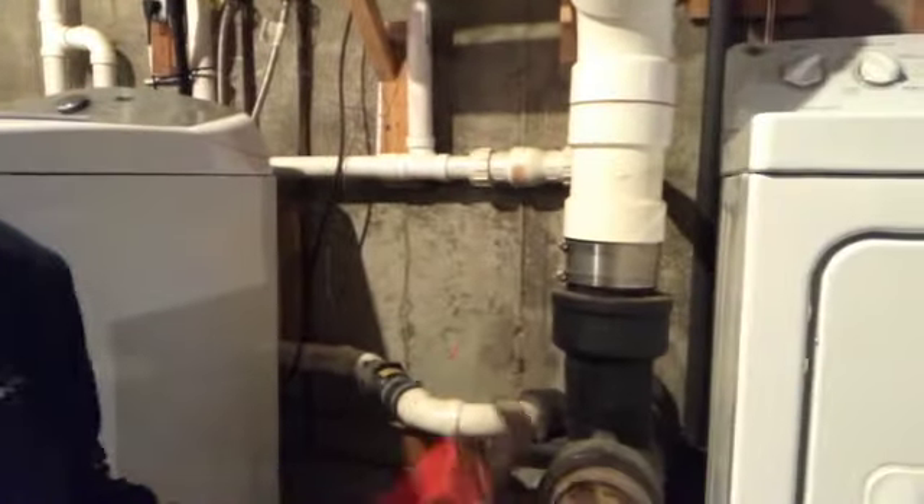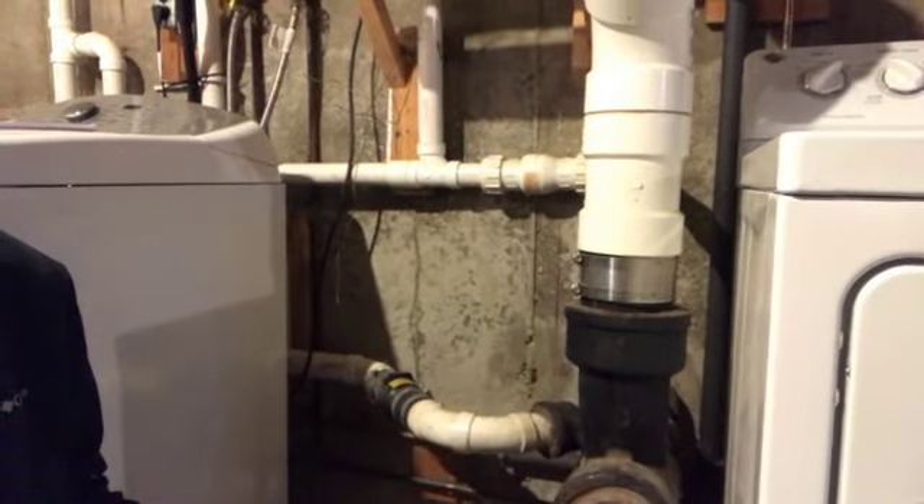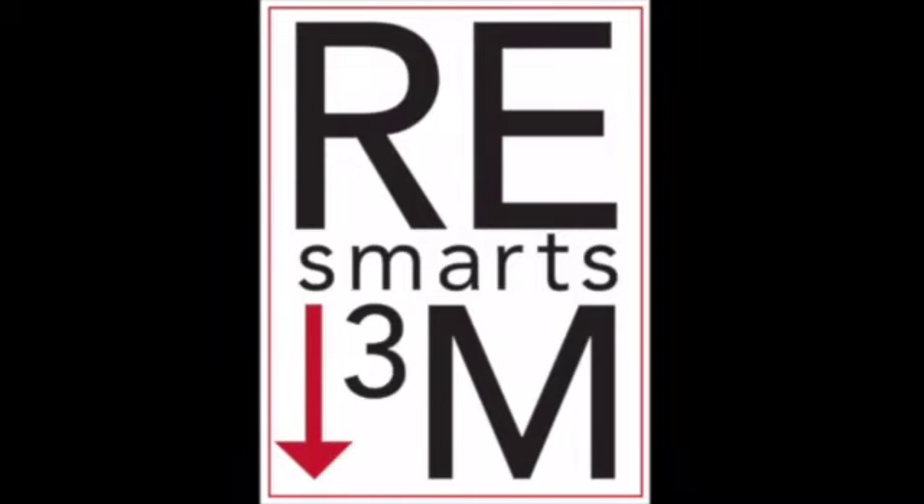What's the most expensive thing you could have to fix in your house? Is it the roof? Is it the furnace? Actually it could be your sewer pipe. Hi, this is Greg Powers with Keller Williams Metropolitan, and this is Real Estate Smarts in Under Three Minutes.